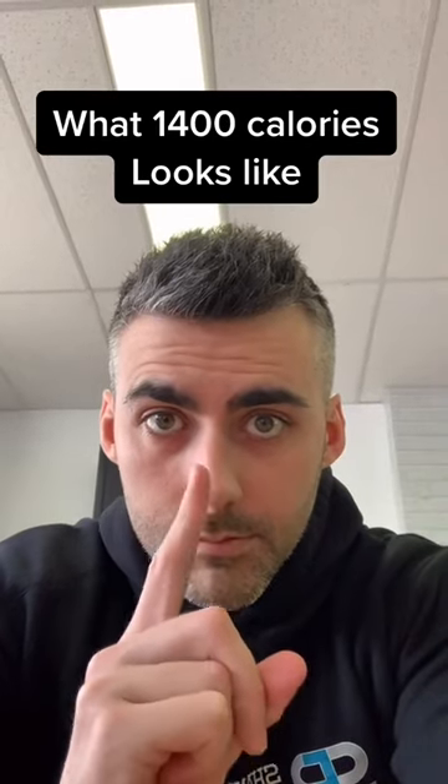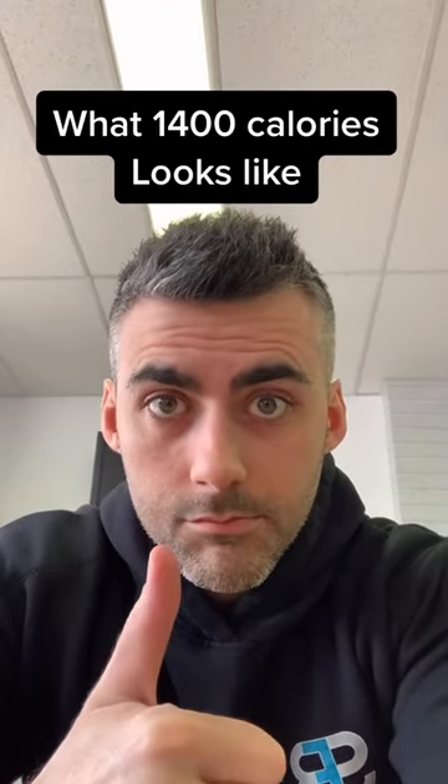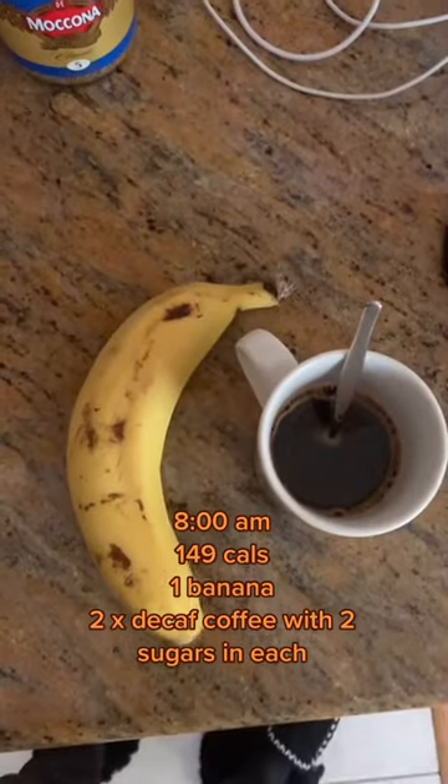In this video we're going to show you what 1400 calories looks like when you're on a weight loss diet. Make sure you stick around to the end.